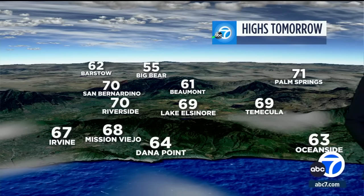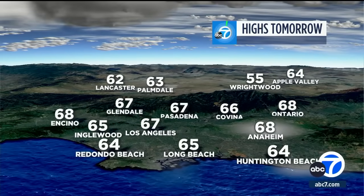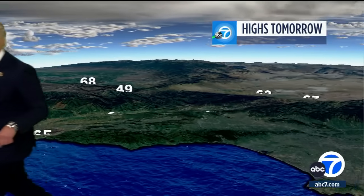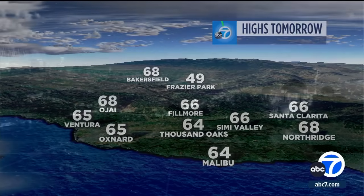Tomorrow will be 70 degrees with a mixture of clouds and sunshine across the area — still a cool day, but just about where we should be this time of year. About 67 degrees downtown. In Ventura County tomorrow, Oxnard at 65 and Malibu at 64.